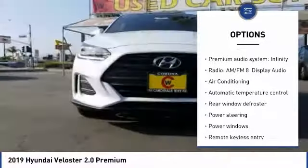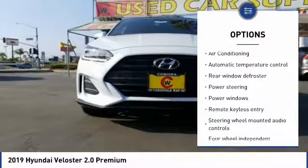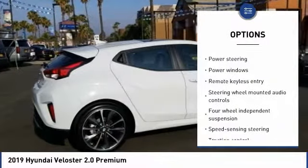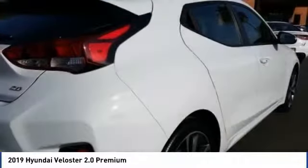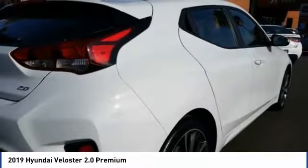Traction control, dual airbags, leather wrapped steering wheel, air conditioning, power steering, four wheel disc brakes, eight speakers, electronic stability control, rear window defroster, power windows.